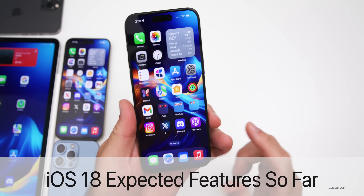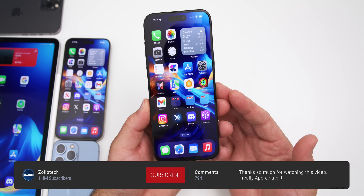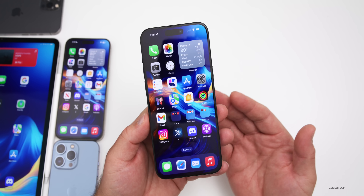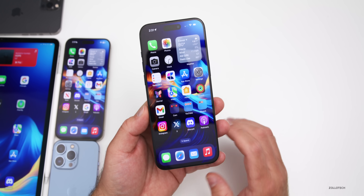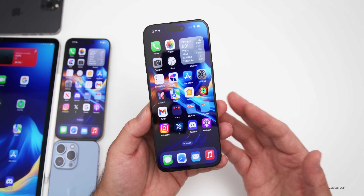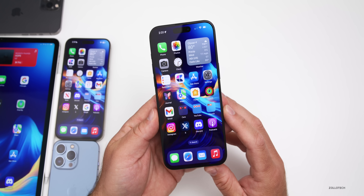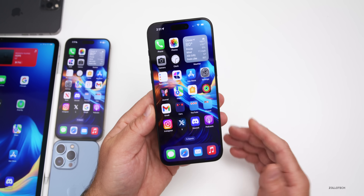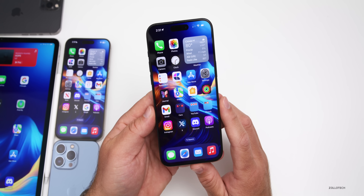Hi everyone, Aaron here for Zollotech. iOS 18 is expected to be one of the biggest updates in iPhone OS and iOS history. I know you're going to say we've heard this before, and you're right, but not from the people who usually get it right. This time around, Mark Gurman is saying this, along with others such as MacRumors, who have a much better track record.